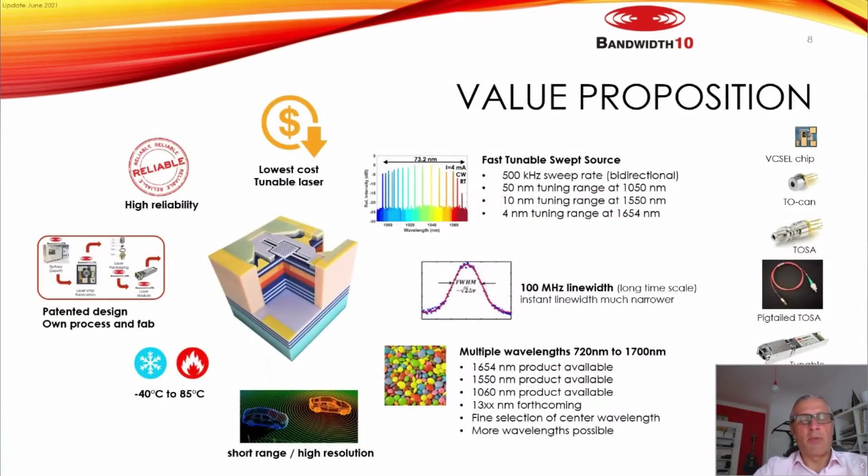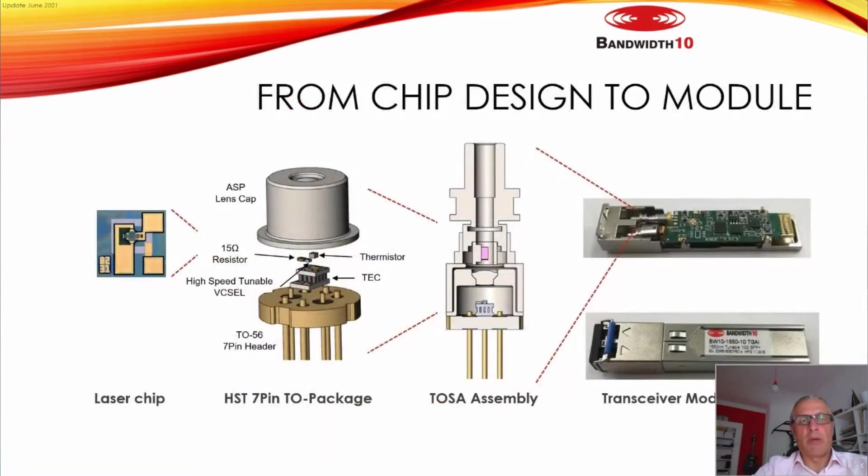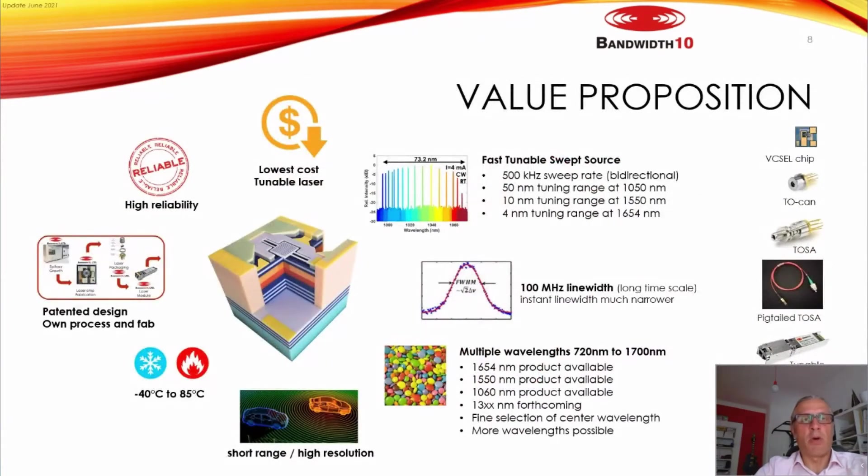This is a slide I like a lot because it summarizes our expertise and product focus. You can see the products on the right — from the VCSEL chip, TO-can, TOSA, tunable transceiver, and very new this year, driver and control electronics to drive our TOSA VCSEL. Our main focus is to bring to market a tunable technology based on VCSEL with the lowest possible cost, helping customers introduce products with high competitive capability.